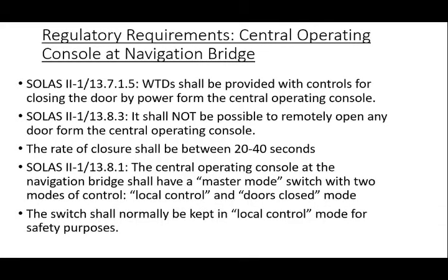Watertight door operation from the bridge. Watertight doors shall be provided with controls for closing the door by power from the central operating console at the navigation bridge. It shall not be possible to remotely open any door from the central operating console. The rate of closure shall be between 20 seconds and 40 seconds. As per SOLAS Chapter 2 TAC 1 Regulation 13.8.1, the central operating console at the navigation bridge shall have a master mode switch with two modes of control: a local control mode, which shall allow any door to be locally opened and locally closed after use with automatic closure; and a doors closed mode, which shall automatically close any door that is open. The doors closed mode shall permit doors to be opened locally and shall automatically re-close the doors upon release of the local control mechanism. The master mode switch shall normally be in local control mode. The doors closed mode shall only be used in an emergency or for testing purposes, primarily for safety to reduce the risk of human injury.